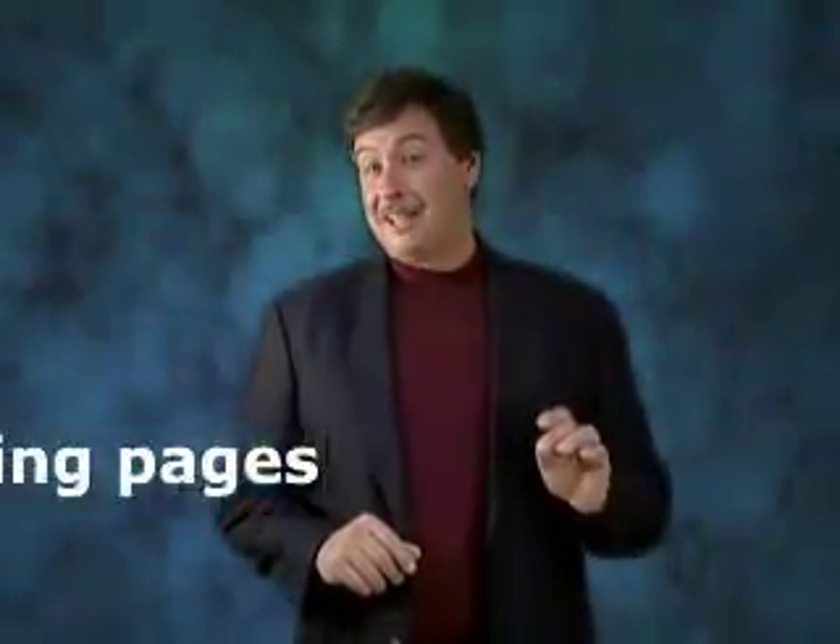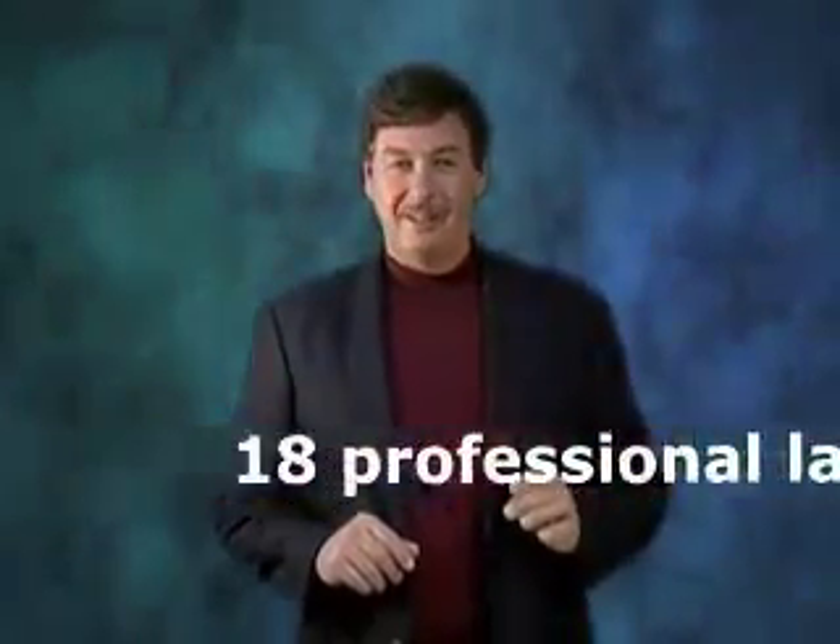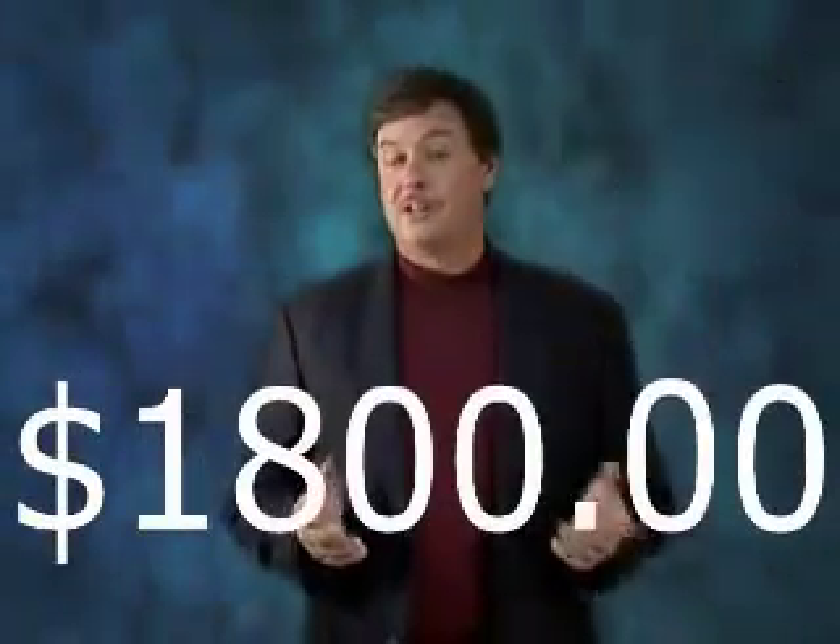You get 18 professional landing pages. Imagine what it would cost you to create these individually — at a conservative price of $100 per landing page without the copywriting, you are looking at a total cost of $1,800.